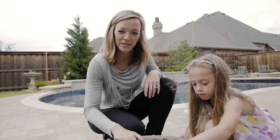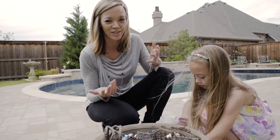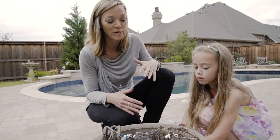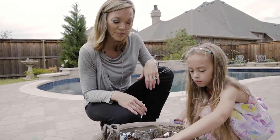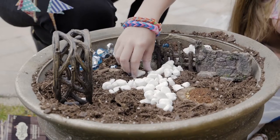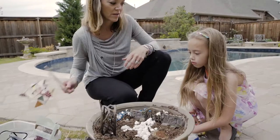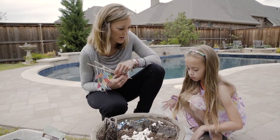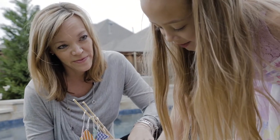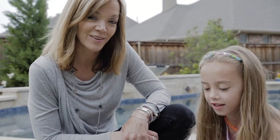Now we have all of our seed pods already layered into the dirt, but we don't do things just halfway around here. So we went ahead and made it into a total fairy garden. This little one is making a path with some floral rocks and she's got a little river going on over here. We've got some party flags to add, and a house — because all fairies have to have a house.